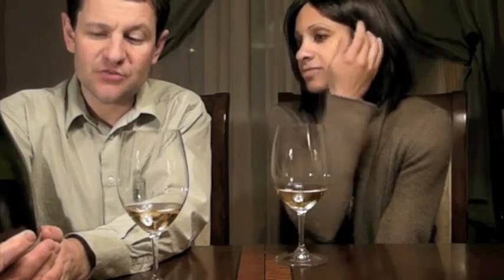The alcohol here — it says 14% alcohol by volume. But in truth, it's actually got 16.3% alcohol.